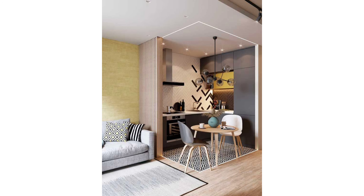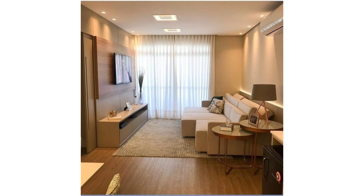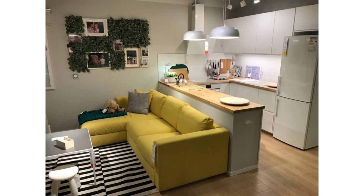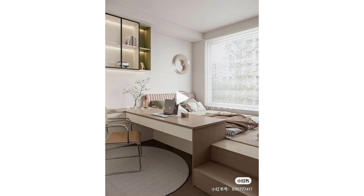If your kitchen doesn't have an island and you don't have a living room separate from the kitchen, don't give up on making it functional. Opt for a tall wooden table that can provide extra counter space for cooking and serve as a two-top dining table. Use this one in a kitchen by Corrine Mathern Studio as your blueprint.